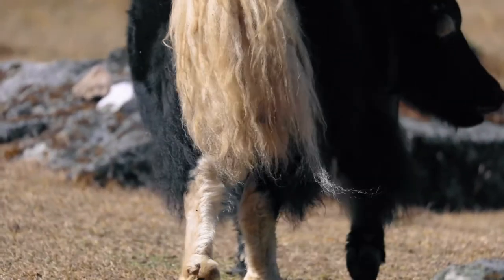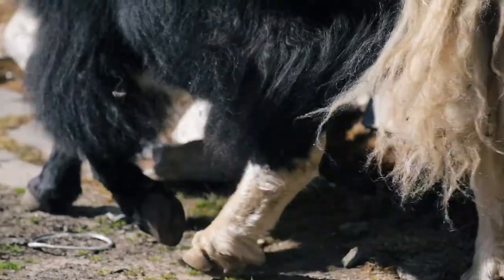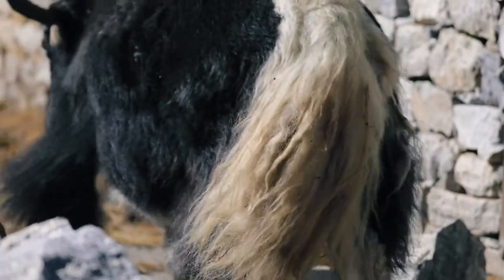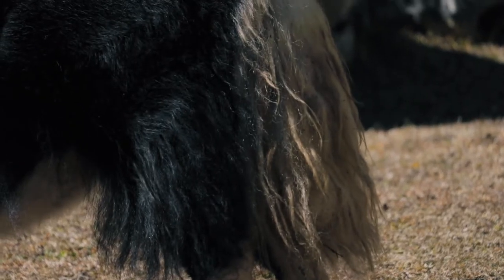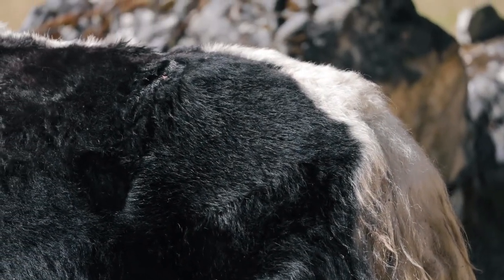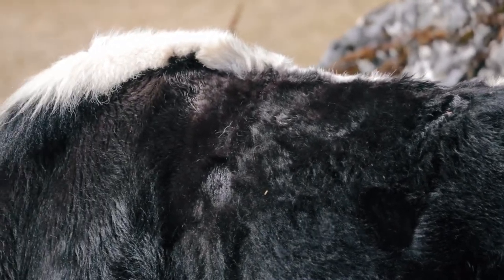Yaks are related to buffalo and bison, however they are much more hairy. Yaks have thick woolly hair, and in the winter even an extra under layer of down as part of their coat. This adaptation protects them in super cold temperatures. Their thick hair also allows them to swim in almost frozen water without getting cold.